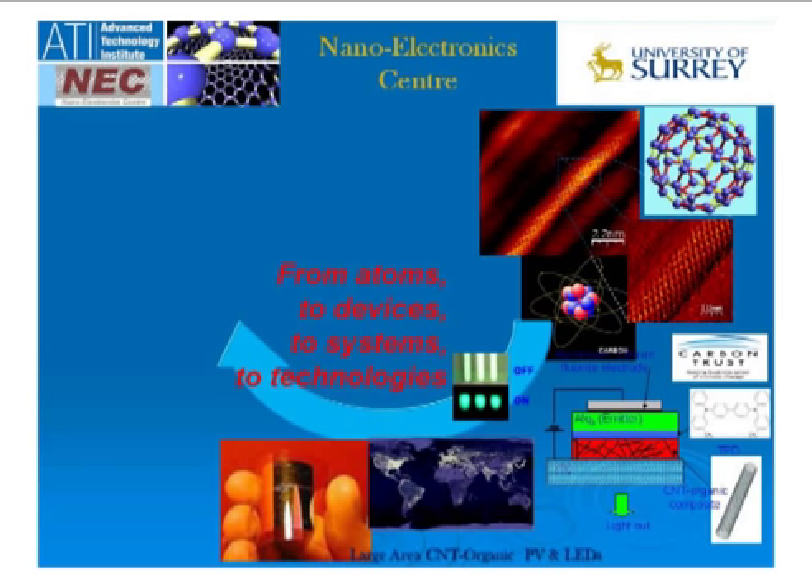From that come various device structures, and with those device structures you can not only look at photovoltaic activities, but also light emission structures. Effectively, a photovoltaic or solar cell is a device that takes light, absorbs it, and gives electricity out. If you reverse the process and put electricity into these materials — provided you design it properly — you can get light out. And if you can improve the efficiency of solar cells, you can use similar nanostructure devices and mechanisms to improve light emission from these materials.